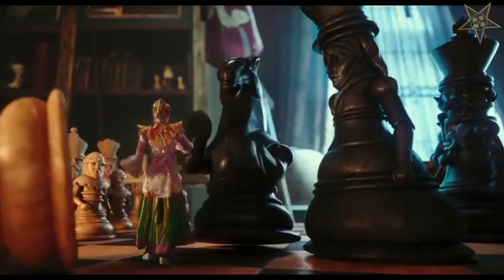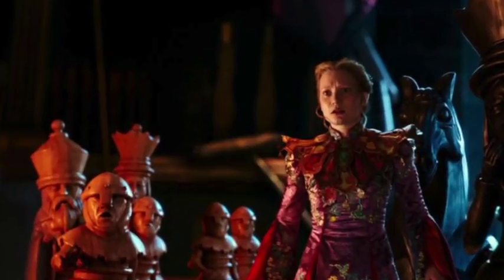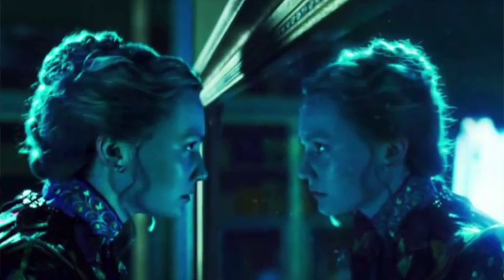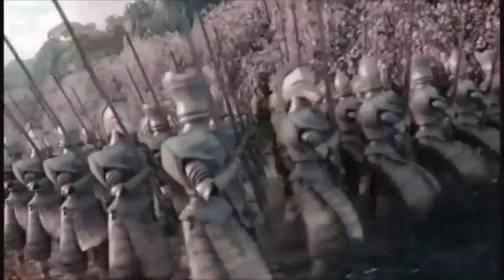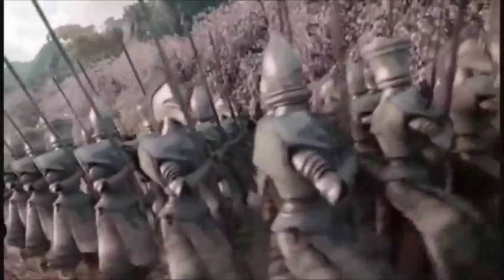Probably the most in-your-face example of using chess as a symbol is from Alice Through the Looking Glass. Now, by no means is this movie accurate to the book it's based on, but the scene is probably the best connection. If the first Alice story is set in a world of card games, then the second one is all about chess. This is actually where the White Queen's character comes from — a chess set.